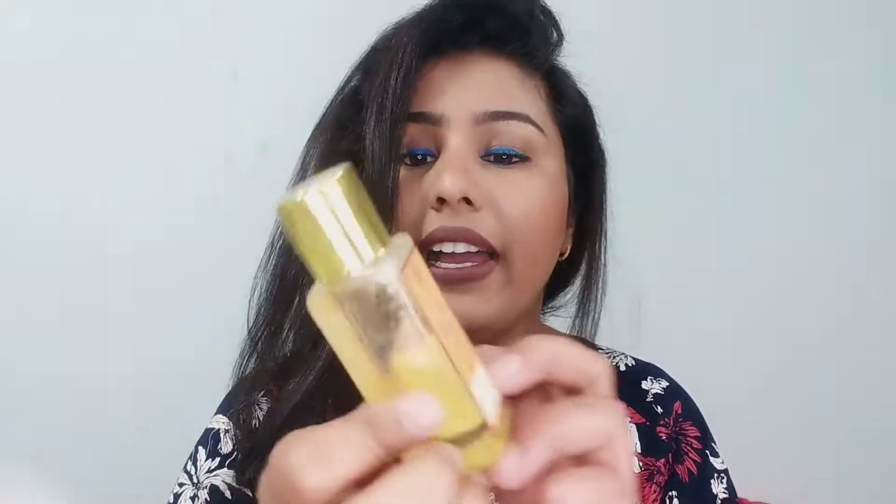Now let's talk about the other two products. The first is the delicate facial cleanser with Kashmiri saffron and neem, and the second product is the facial toner — a pure rose water, steamed and distilled, 100% pure. Forest Essentials is a luxury brand. I've gone through a whole lot of reviews about the cleanser and I'll put the links in the description box below if you want to buy.